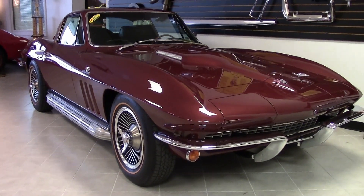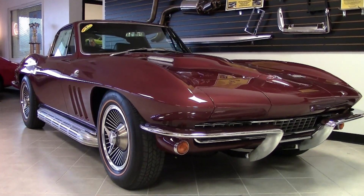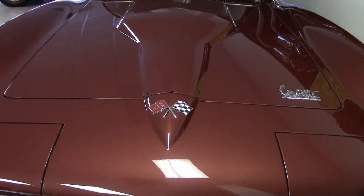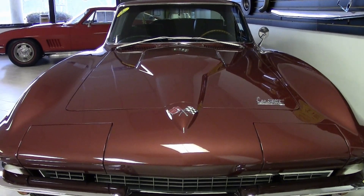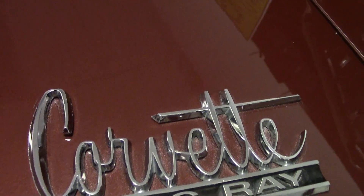It has the code-correct black vinyl interior and a numbers-matching 390-horsepower, 427-cubic-inch L36 engine. It has a numbers-matching 4-speed manual transmission and numbers-matching 3.36 posi rear end. The features on this car — it actually has air conditioning.